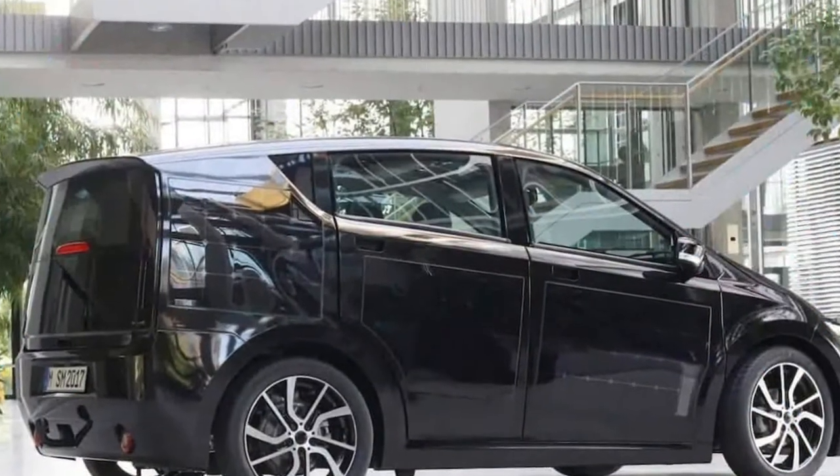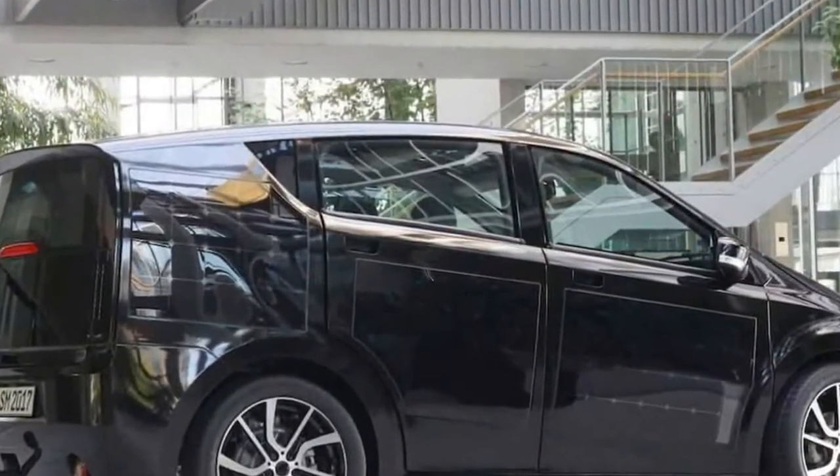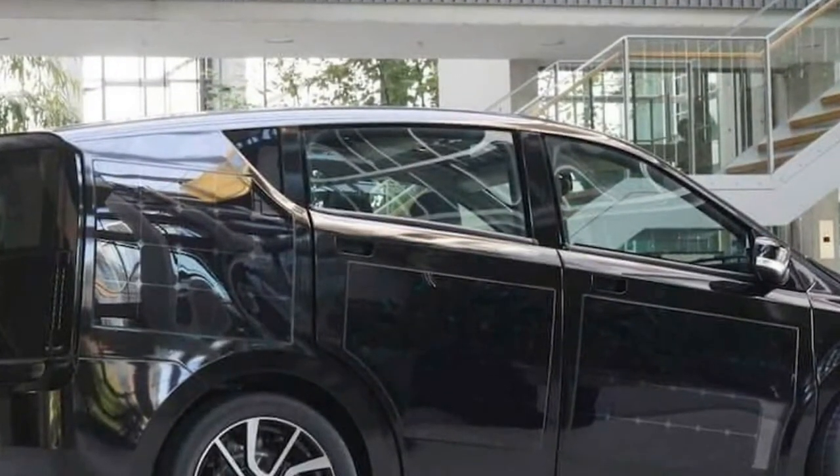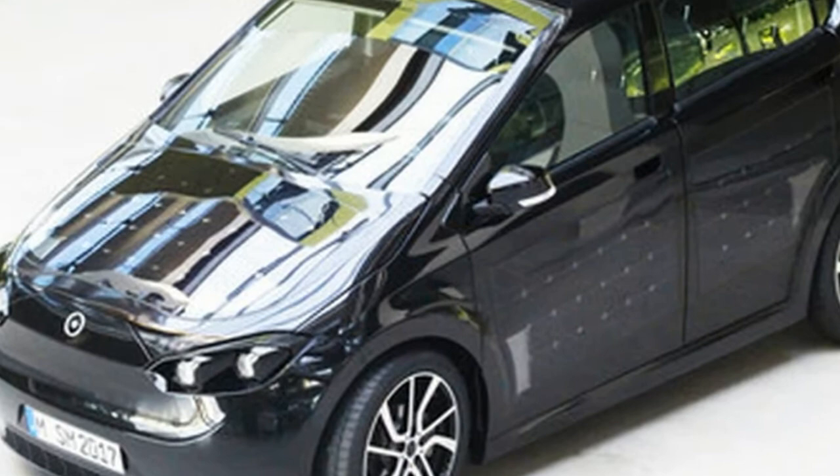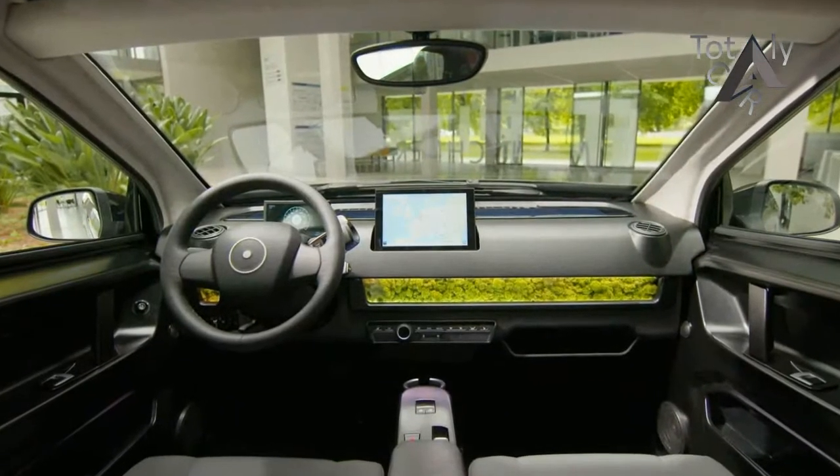Germany's Sono Motors has found a way to stand out from the crowd. Sono just unveiled the Scion, an electric city car powered by a combination of batteries and solar cells. That's not the only novel thing about this project, though — it's also crowdfunded.